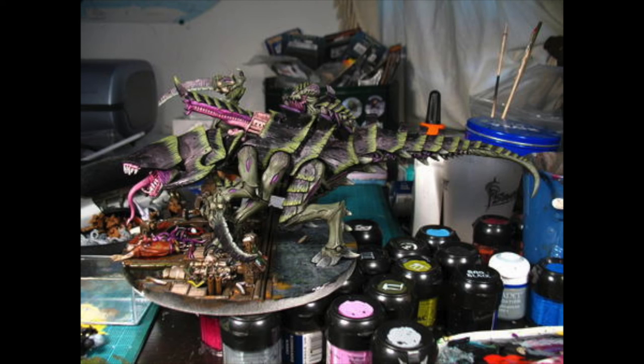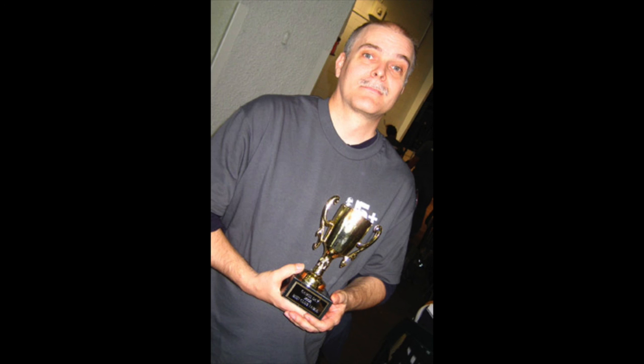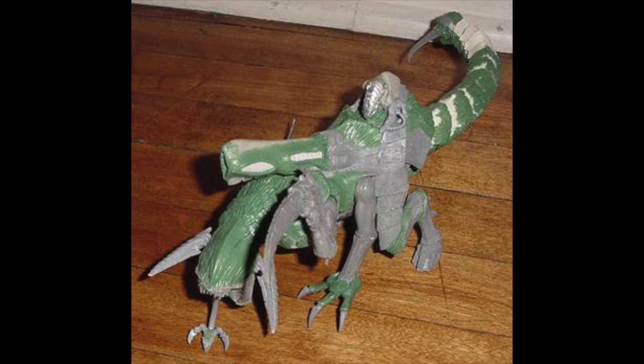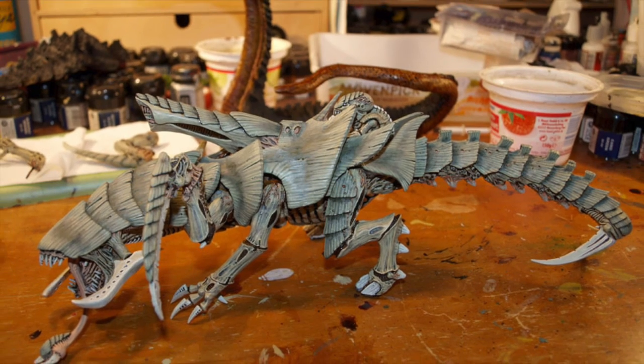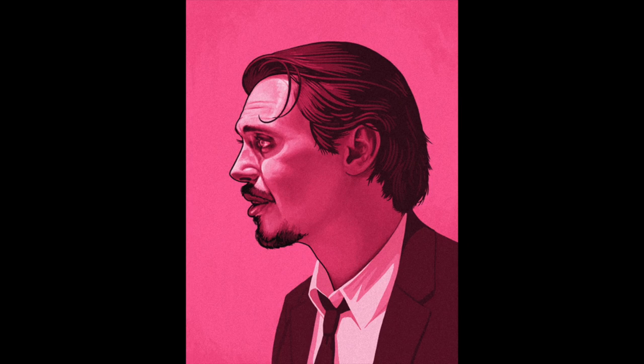These people were converting Forge World models before people converted Forge World models — back when Forge World models were these precious things you paid hundreds of dollars for and never touched. Hydra went in and bought a hair dryer, then chopped it up and made a dominatrix out of it, and we all thought he was insane. Then he told us we could do it too, and it was pretty cool. I swore I could never do that, but a very amazing hobby friend of mine named Ross Nickel — who sadly passed away a number of years ago — bought me a hair dryer and said, do it for me. So that was my first commission.